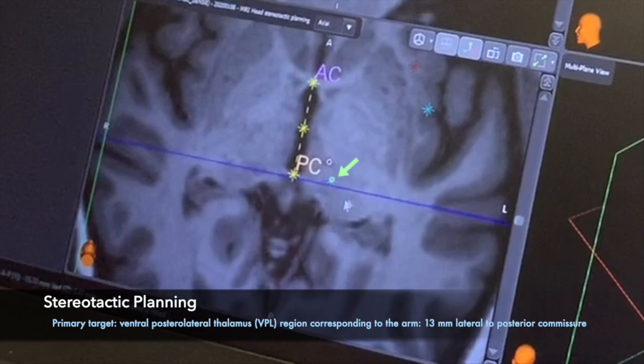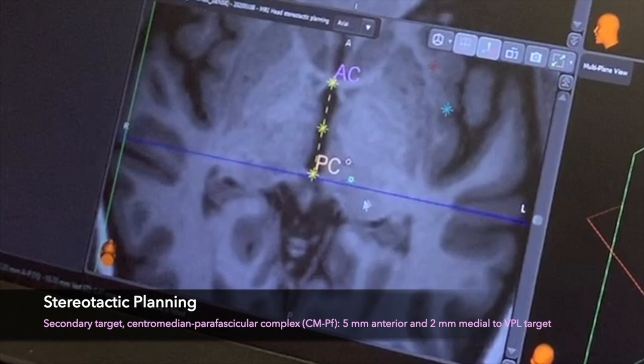Somatotopically, the upper limb area of the ventral posterior thalamus lies between the face area medially and the lower limb area laterally. A secondary target in the centromedian parafascicular complex is marked in case of failure of the primary target. This is 5mm anterior and 2mm medial to the ventral posterolateral thalamic target.